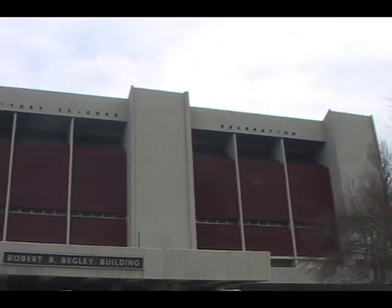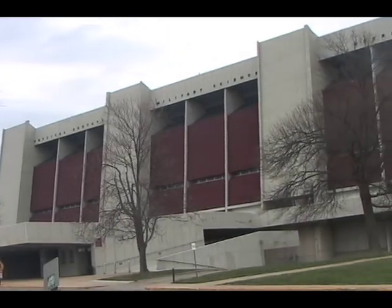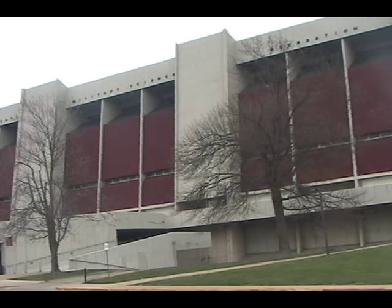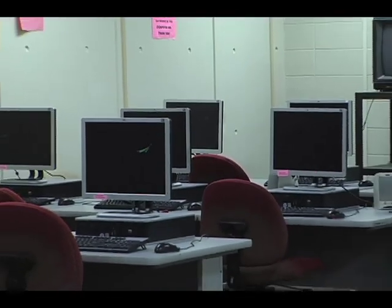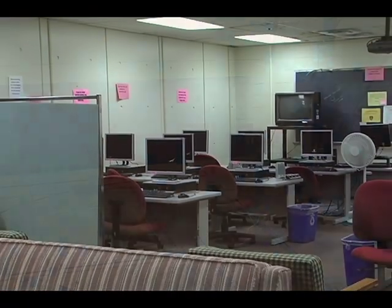The western half of the building is called the Robert B. Begley Building, named after 12-year member and former chairman of the Eastern Kentucky University Board of Regents, Robert B. Begley, in 1970. The seven-story Begley Building can accommodate 2,000 students with its 36 classrooms, 60 offices for the academic departments, three gymnasiums, 12 handball courts, and exercise and weightlifting rooms.